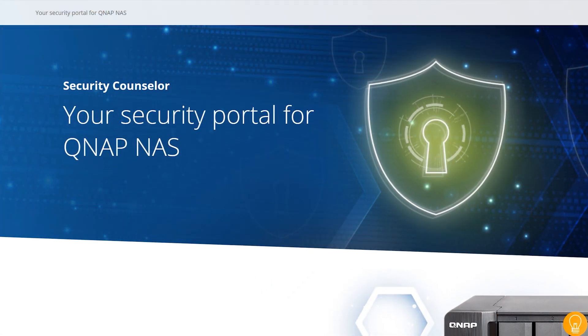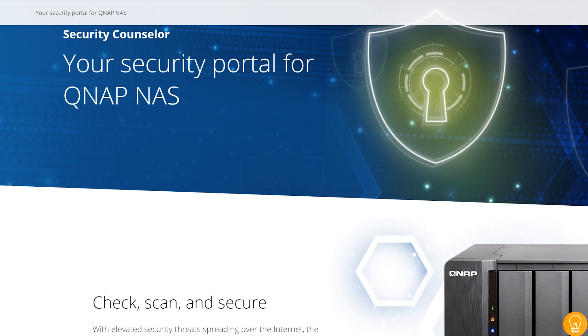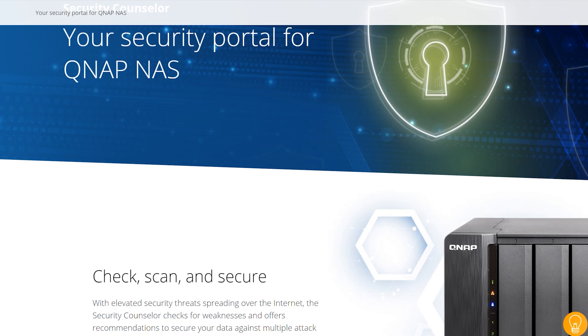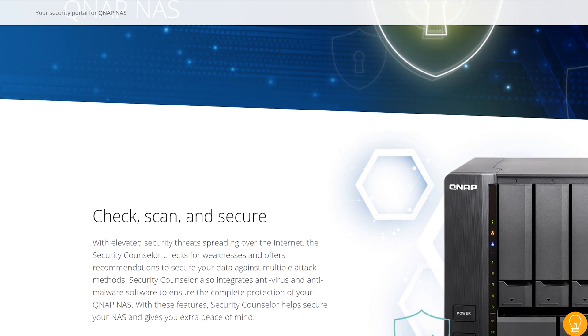Obviously, going ahead and updating the firmware and software on these devices is the first thing. But having actual backups of your devices is also pretty important. We back up our computers and maybe servers, but a lot of people just set up their NAS and forget about it. You can also install the Security Counselor on the QNAP side — Synology has a similar security tool — which basically does an audit of your system and gives you prompts about things you should update.